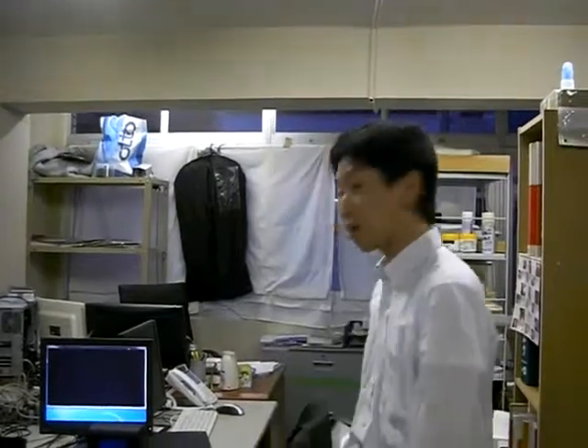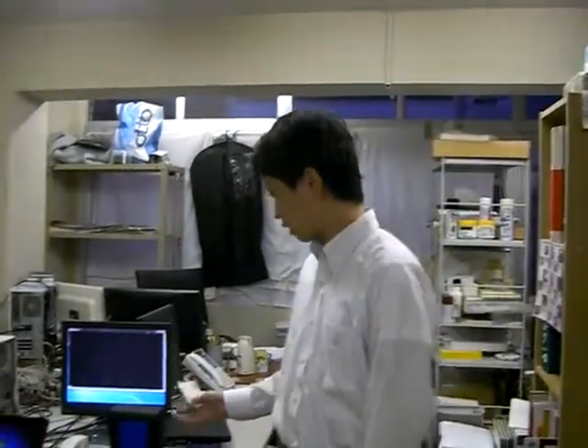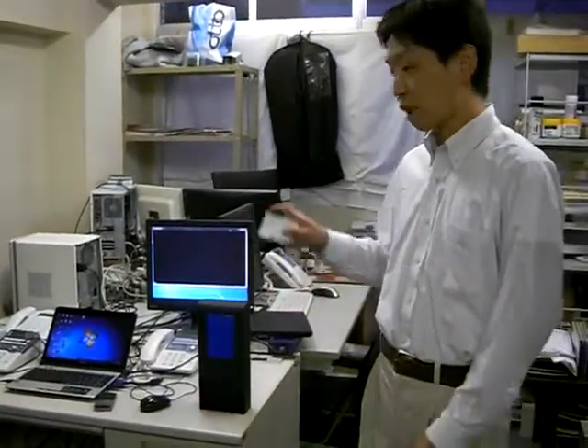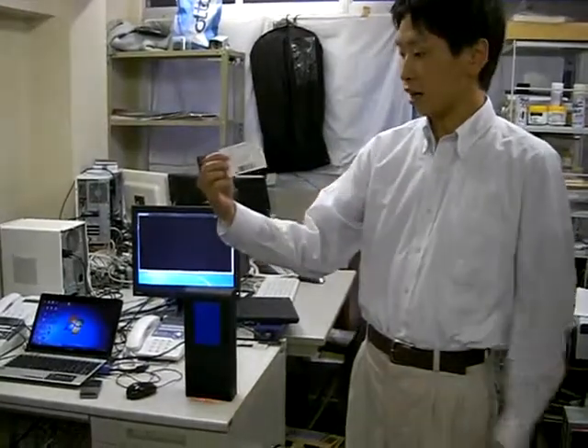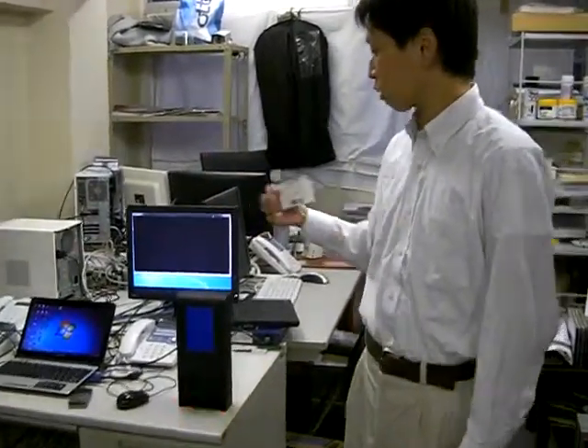Hi, this is Fujikawa. I am representative director of ECOPA. Today I'd like to introduce you our LAN based barcode reader. What this does is transmit data from a barcode using our customized software and it will transmit to the screen.